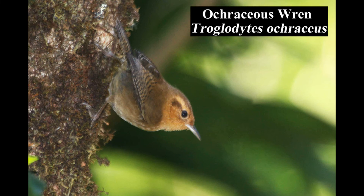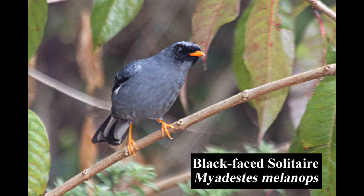The tiny ochraceous wren is endemic to the dense highland forests of Costa Rica and Panama. The black-faced solitaire is common in montane wet forests and is endemic to Costa Rica and western Panama.